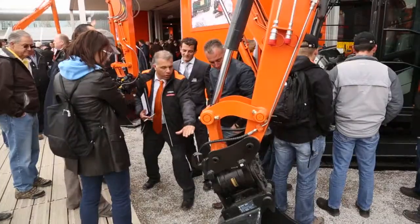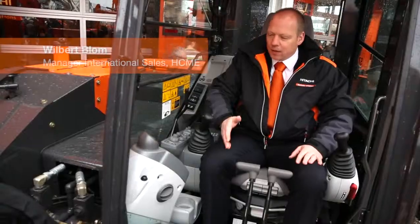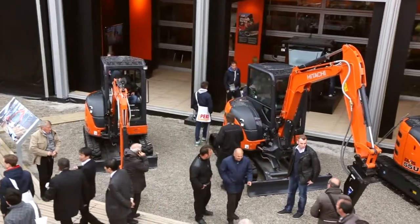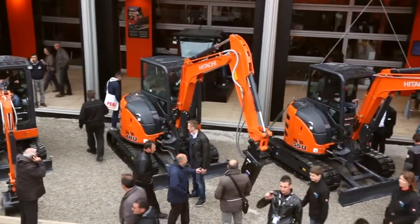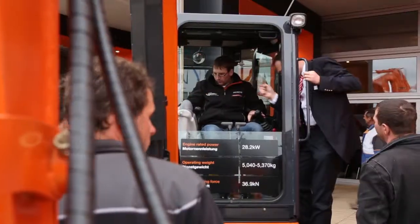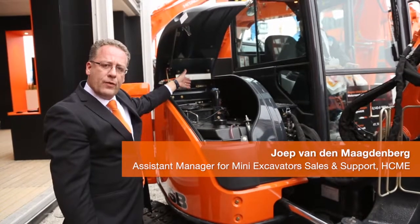We're introducing our new 800-class medium-range excavators with the improved cabin, improved leg space, and the new larger LCD monitor. Fuel consumption is greatly improved in our Stage 3A engines. Access to the fuel tank and access to the hydraulic section has also been greatly improved.